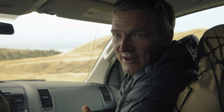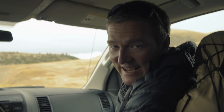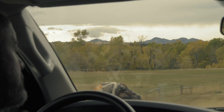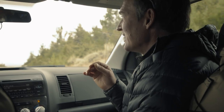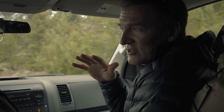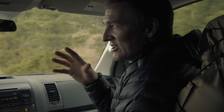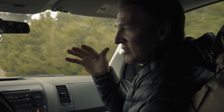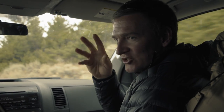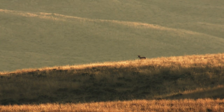Cameron and I both have buck tags and doe tags. I'm hoping to help put Cameron onto his first pronghorn. What I've realized is that they don't like the same kind of terrain as deer and elk — more cover, more undulations in the terrain. They prefer wide open spaces.